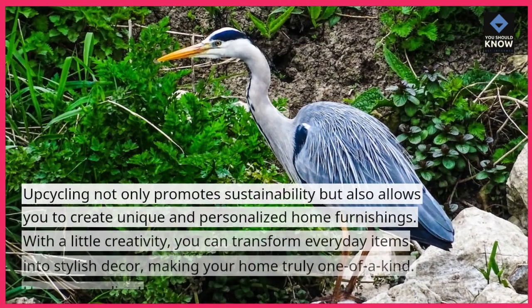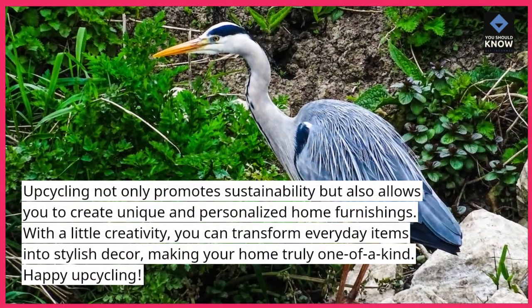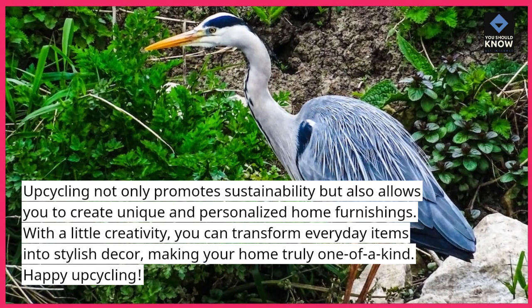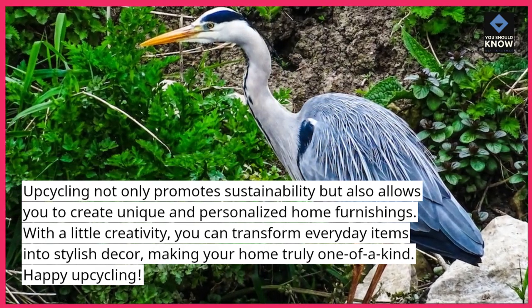Upcycling not only promotes sustainability but also allows you to create unique and personalized home furnishings. With a little creativity, you can transform everyday items into stylish decor, making your home truly one-of-a-kind. Happy Upcycling!